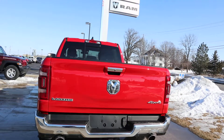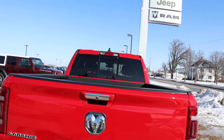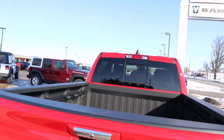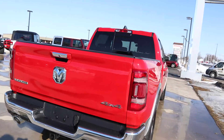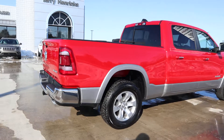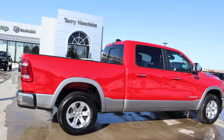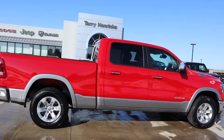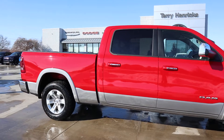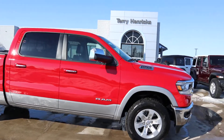This is four-wheel drive. Taking a look at the bed. The outside of this truck is in good condition.